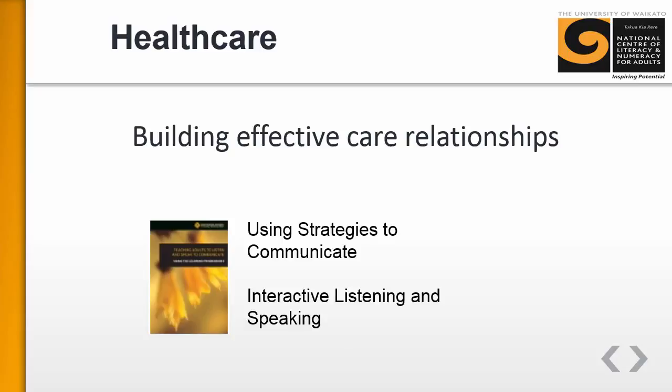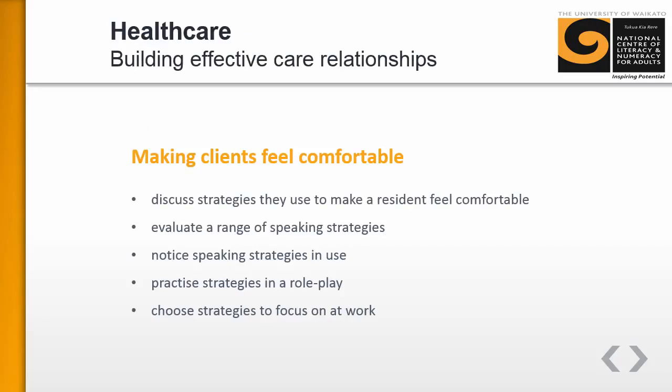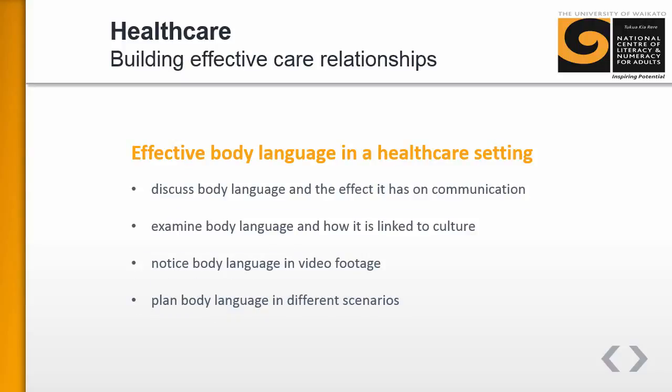The resources are aligned with the literacy and numeracy learning progressions, specifically the using strategies to communicate and interactive listening and speaking progressions. The first teaching and learning sequence is about making clients feel comfortable with you — learners evaluate speaking strategies, watch a carer in action, and then practice strategies themselves.